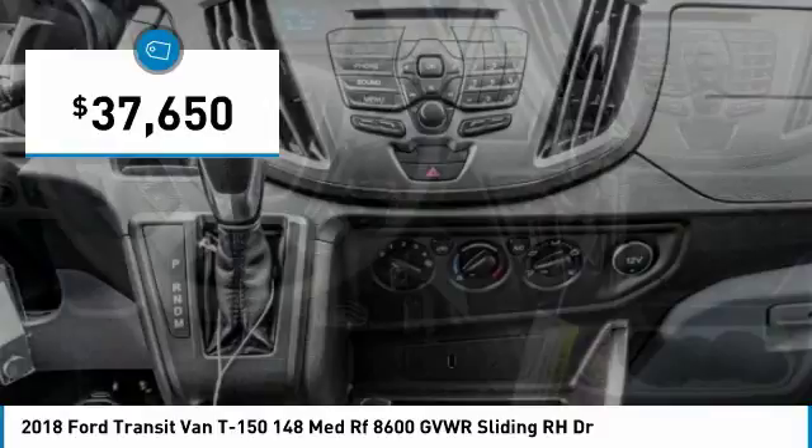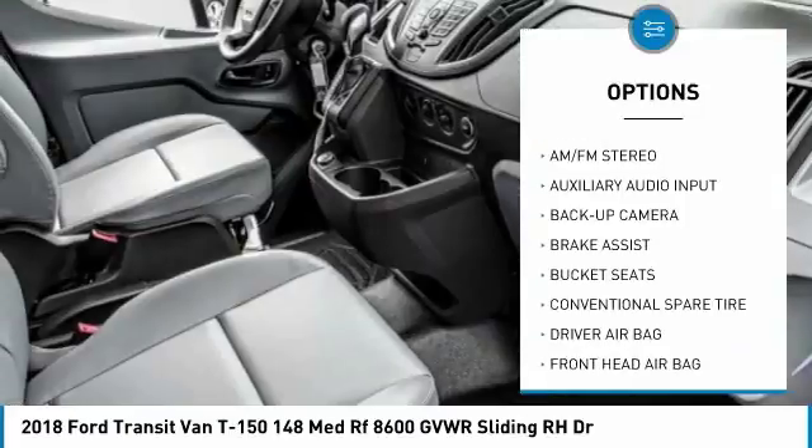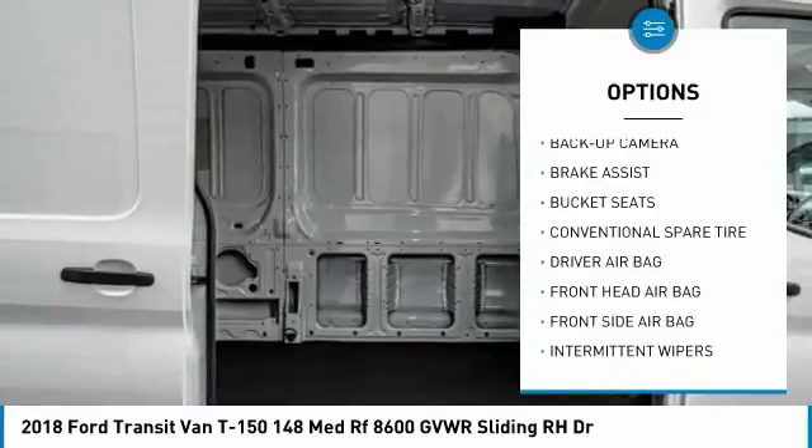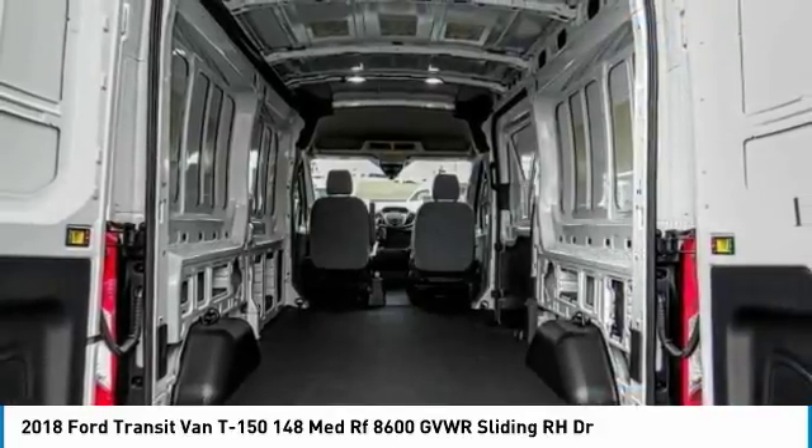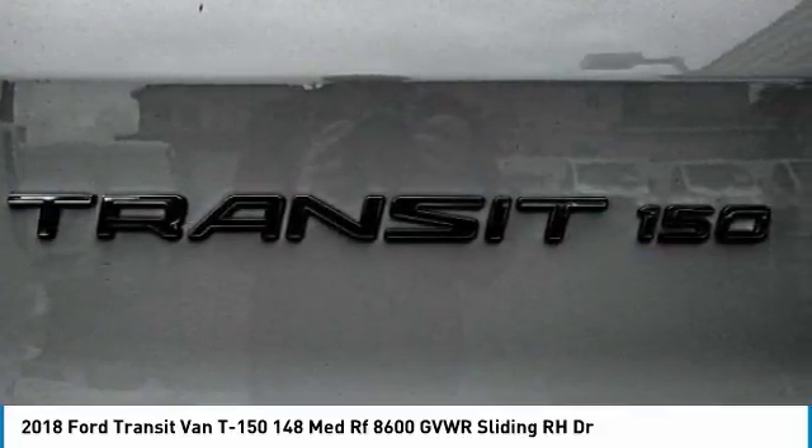Here are some of this vehicle's great options: keyless entry, stability control, backup camera, anti-lock braking system, traction control, driver airbag, power steering, adjustable steering wheel, four-wheel disc brakes, and AM/FM stereo radio.